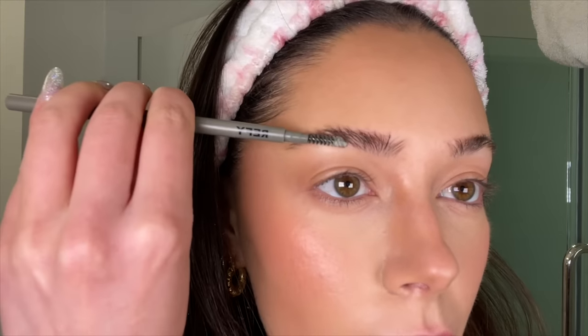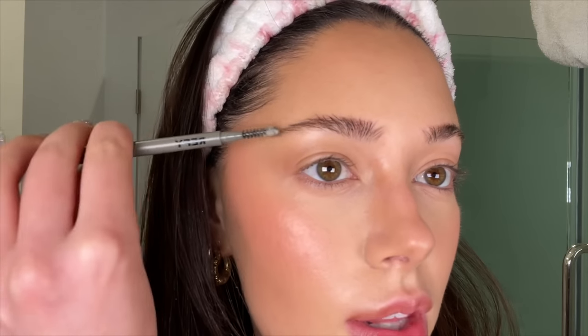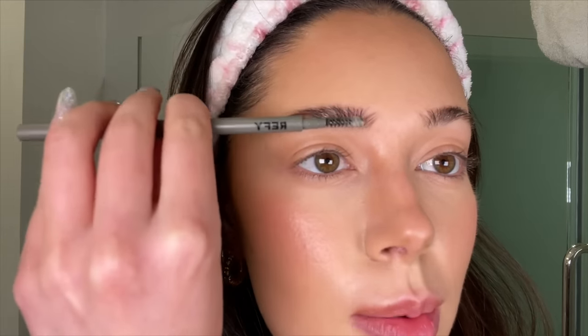Moving on to brows, I'm going to use the Anastasia Brow Freeze. I've been obsessed with this for a while and have used it in every video recently — I just can't stop. It really freezes my brows in place like no other product. I also love the Refi Brow Sculpt, but this one I've been so addicted to. You can shape your brows in whatever motion you want — straight up or laid flat — whatever your preference is. I personally love a wispy brushed-up brow.